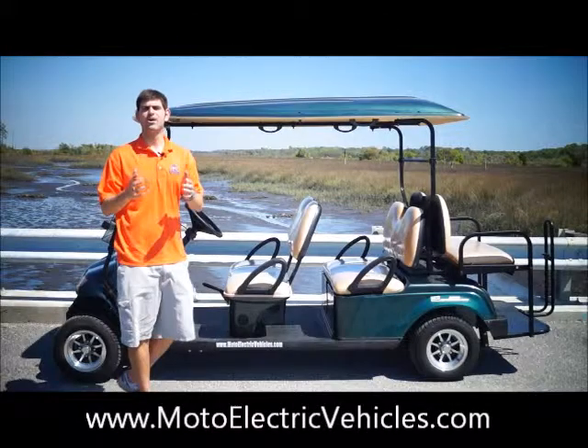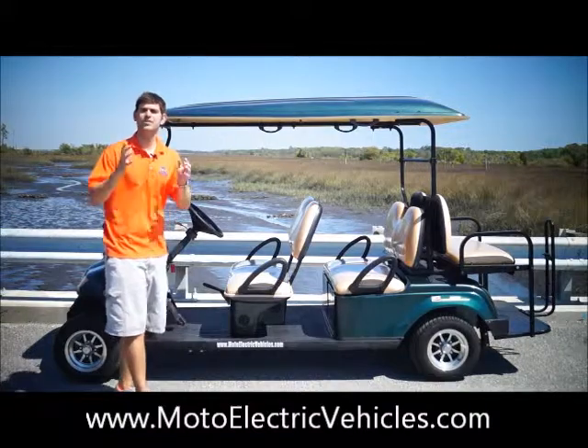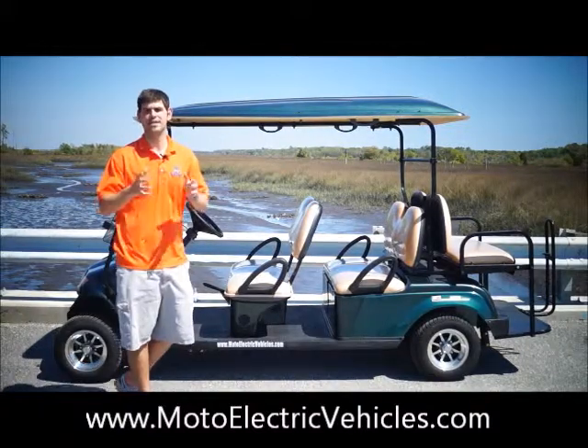Good morning, Brett Jackerel here from MotoElectricVehicles.com, here to review the six passenger, four screen, back-to-back golf cart.